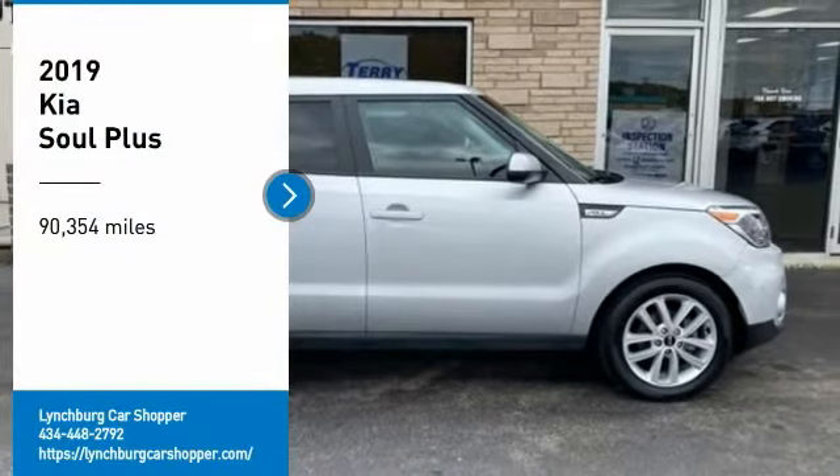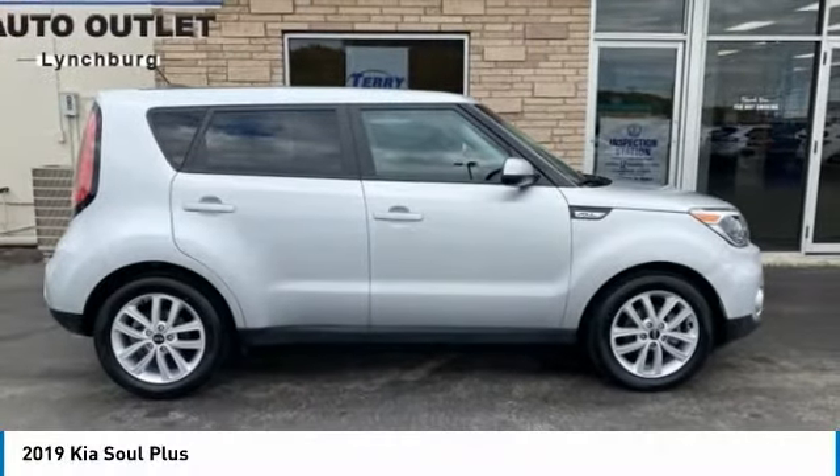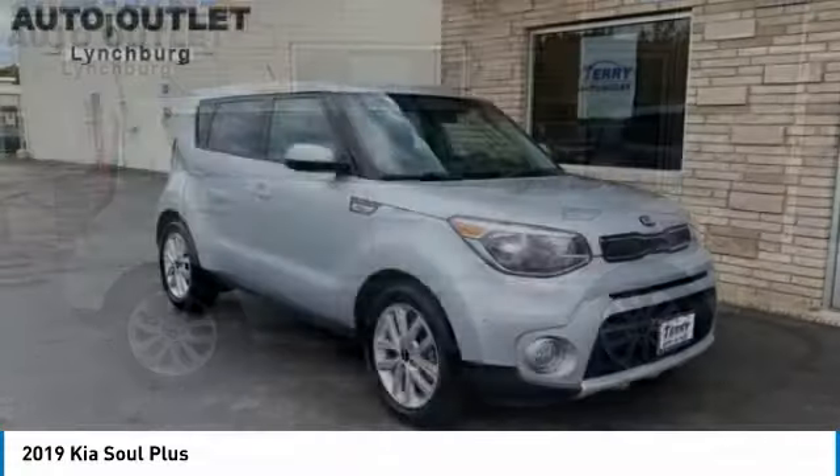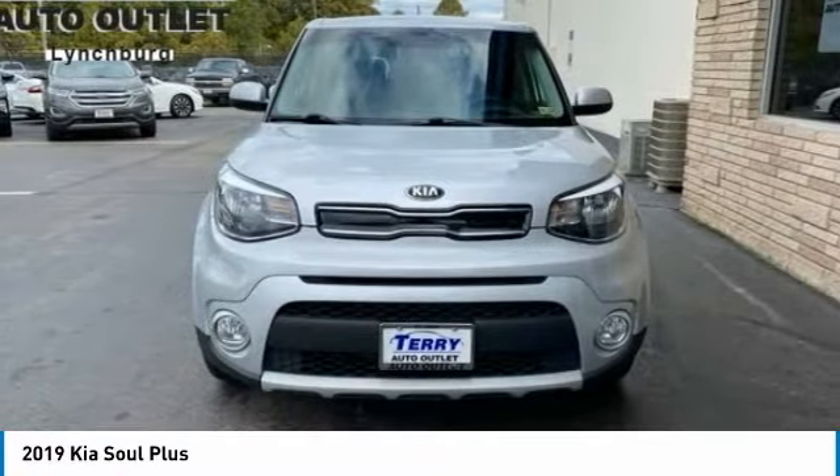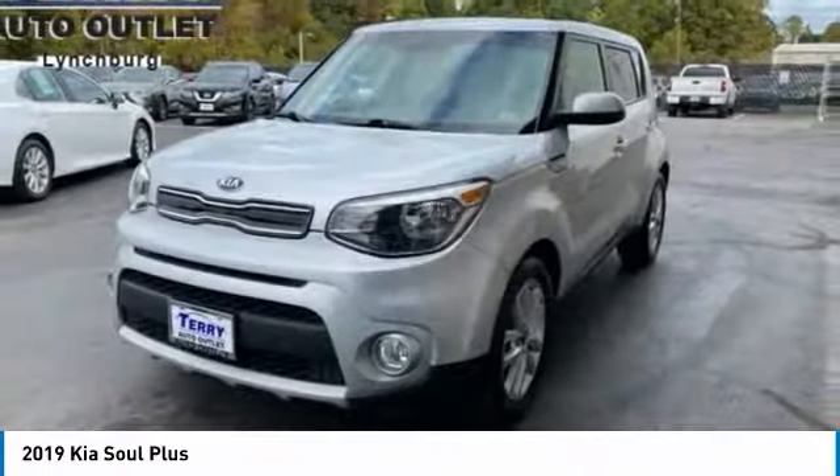We are pleased to show you the 2019 Soul. The Soul is quick and ready with its innovative, catchy style. A sharp, roomy, and well-fitted cabin, and a comprehensive list of safety and fun features.